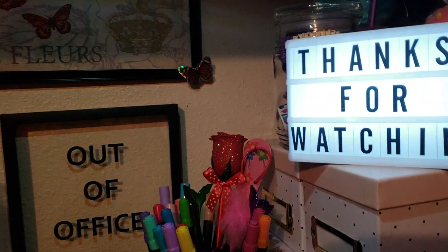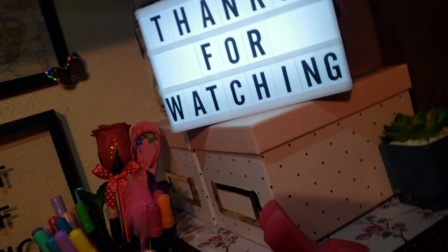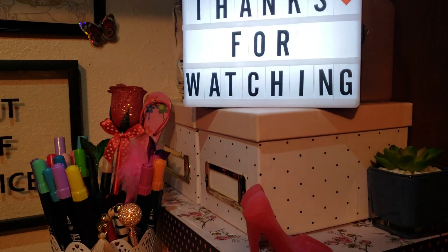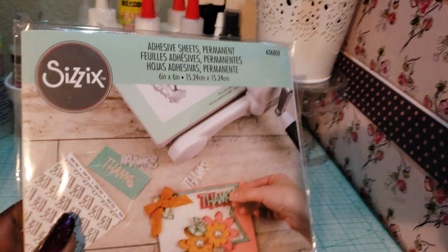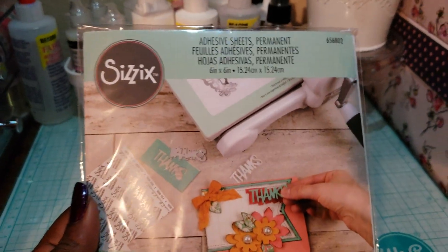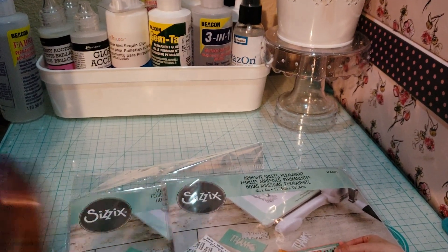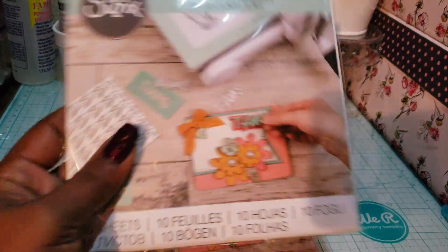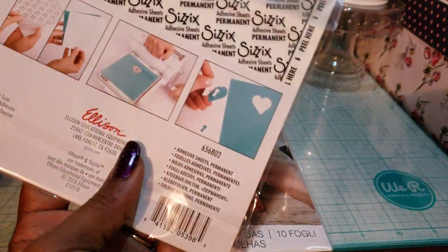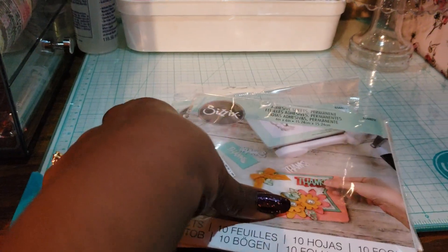Me and my partner both used the 60% coupon. I got these adhesive sheets — I wanted to use them when I'm cutting certain dies out so I can make them into stickers. I don't have the sticker machine yet but I want to get that one. I think this was $9.99 and I only paid about four dollars a piece. You get 10 sheets and they're six by six.